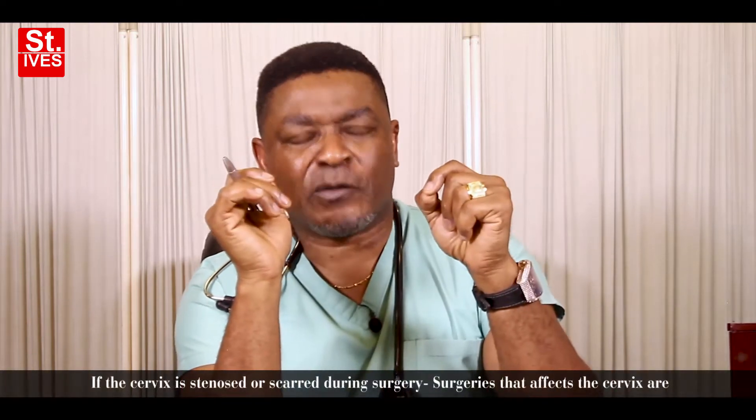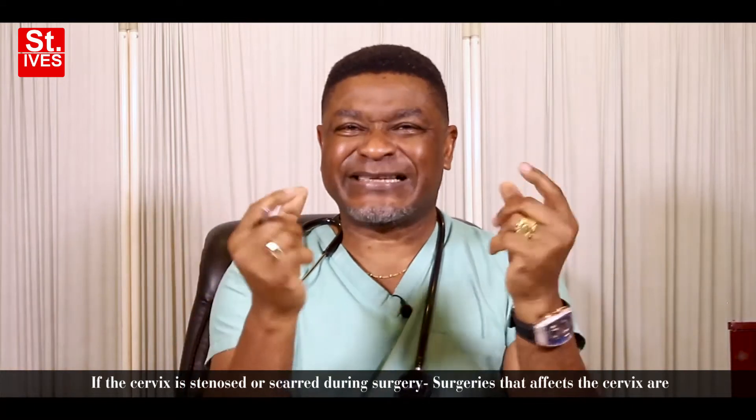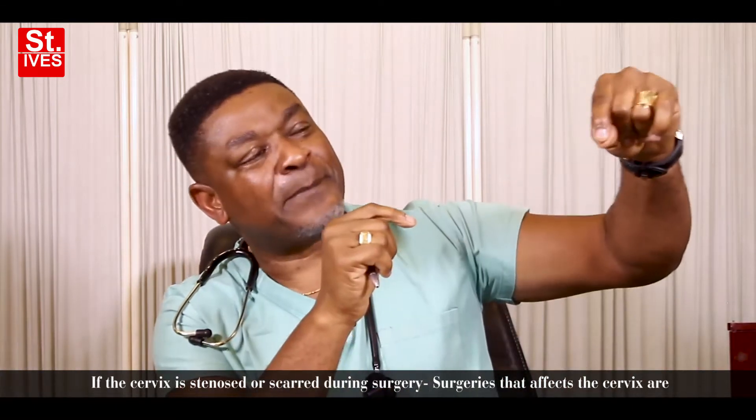Now, what are the cervical causes? Like I said, less than 5% of female infertility is due to the cervix. The first thing is if a cervix is stenosed or it is scarred, usually due to operation. When we say stenosed, it means nothing can pass through — it's gummed together.